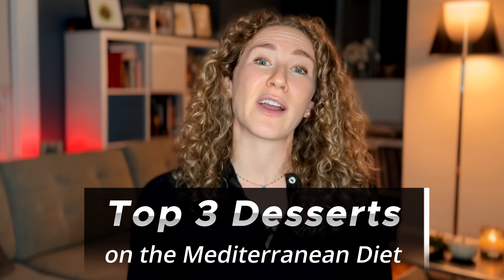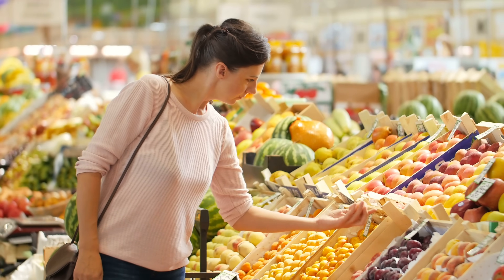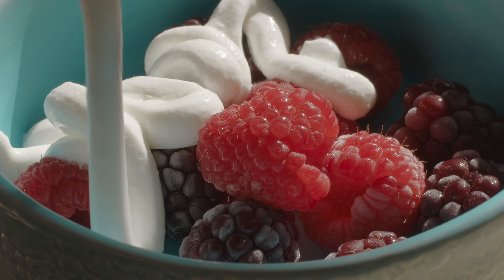If you're craving healthy dessert ideas, the answer is yes — dessert can absolutely be healthy on the Mediterranean diet. My top three recommendations reflect what people traditionally eat as dessert in Mediterranean cultures. The first, which won't surprise anyone, is fruit. Fruit can be seasonally enjoyed throughout the calendar year. You can have it raw, cooked, frozen, or incorporated into something else. For a simple dessert, take some berries, add a whipped topping — dairy, non-dairy, or tofu-based — and drizzle something you like on top.